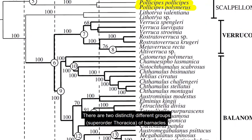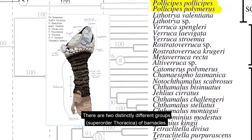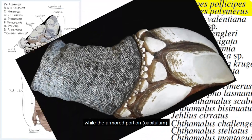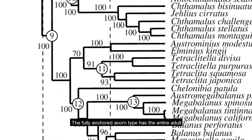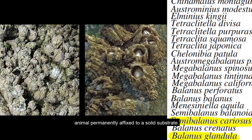There are two distinctly different groups — superorder Thoracica — of barnacles. The gooseneck type anchors itself to something solid, while the armored portion, the capitulum, is at the other end of a flexible stalk. The fully anchored acorn type has the entire adult animal permanently affixed to a solid substrate.